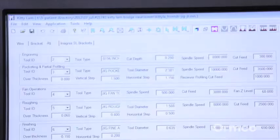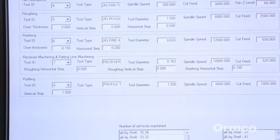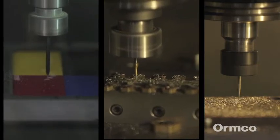Once the doctor is satisfied with the virtual treatment plan, the design is approved, triggering the G-Code — a series of algorithms used to program precision milling machines that will simultaneously create the custom placement jigs, brackets, and wires that work together to create a customized Insignia smile.